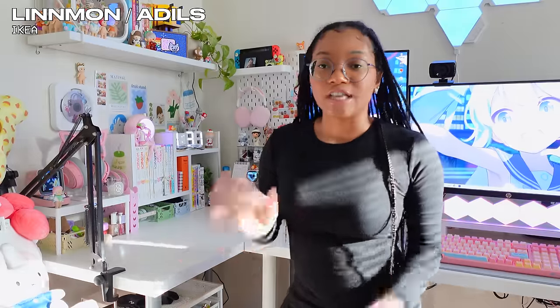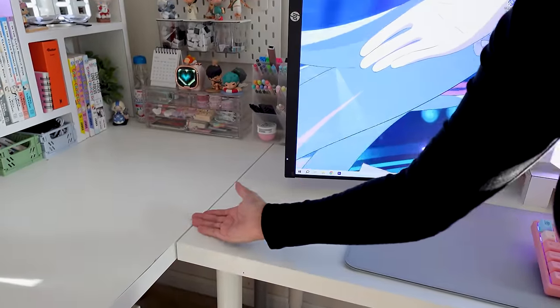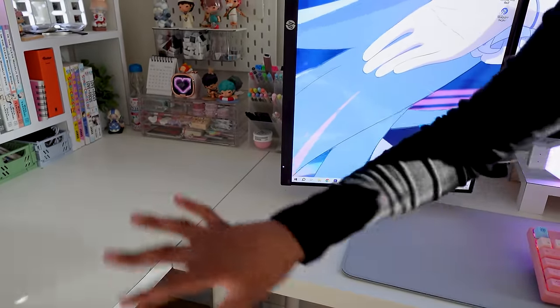The most asked question I get is what desk do I have. They're both from IKEA and they're literally the same desk — one is just shorter and the other one is longer, and I literally just put them right next to each other to make that L-shaped desk. IKEA desks honestly get the job done and give that simple sleek look.